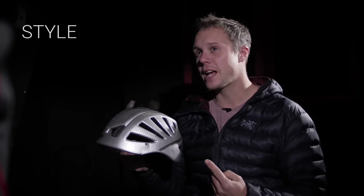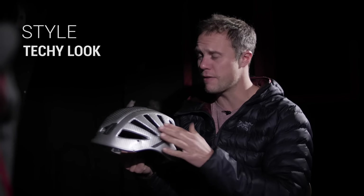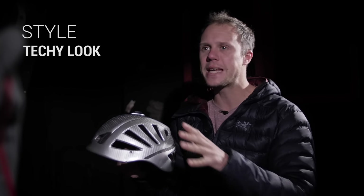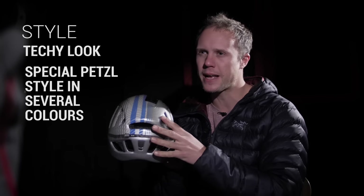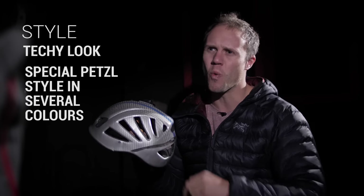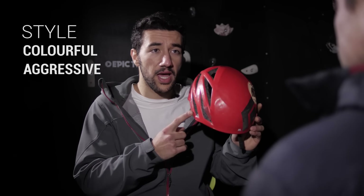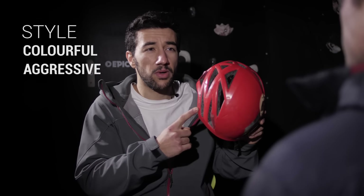The Meteor may look aggressive but it has a look all of its own — a techy climber kind of style — and the vents give it an extra boom. And let's talk about the color: many colors, all with that special Petzl styling. The Vapor is colorful, aggressive, and you'll look good even after a 10-hour-long climb.